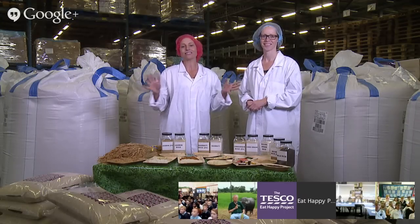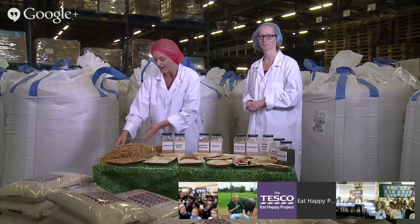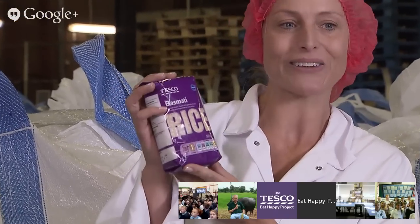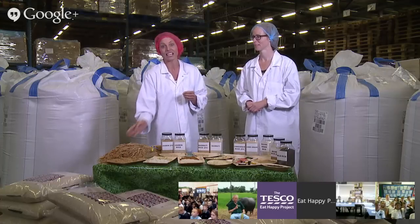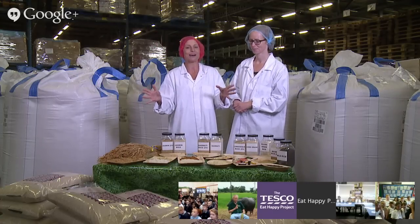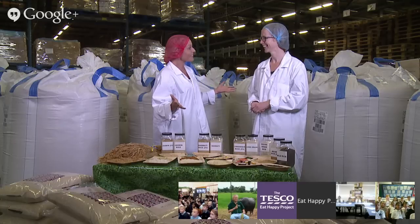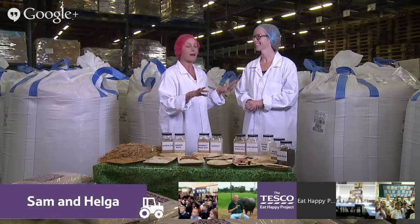Each day, thousands and thousands of tons of rice arrive here from all over the world and they are turned into little bags of rice that you can buy on the shelves in your local store. We've got a really exciting field trip for you today because we have two hosts, two experts. Joining us here in the Netherlands we have Helga. Thank you for having us here. It's a great factory. We're going to find out all about the factory in a minute.